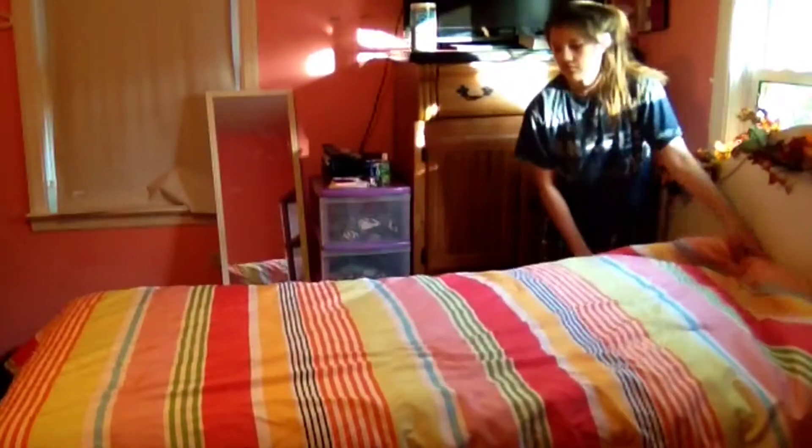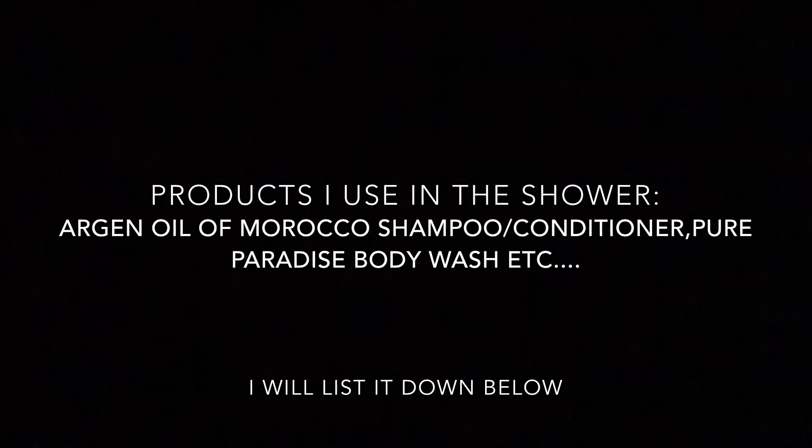After I fall off my bed I make it, and then I go into the bathroom to take a shower. I have a list of products that I use in the shower linked down below. After the shower I just brush my teeth and then go into my room to change into a really cute fall outfit.